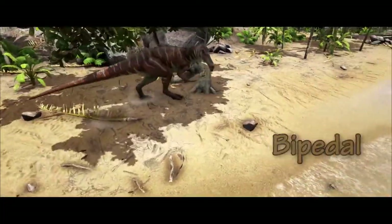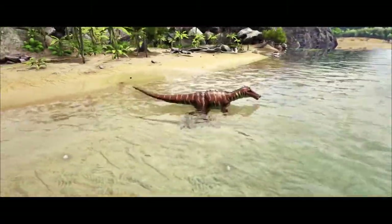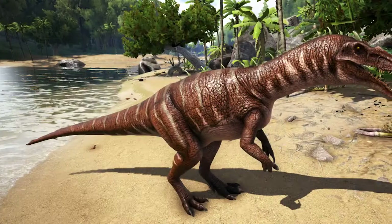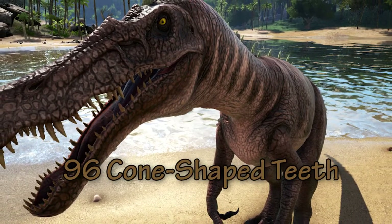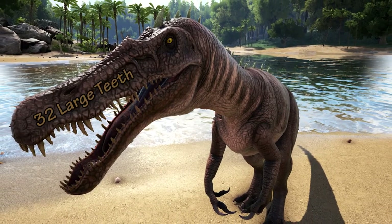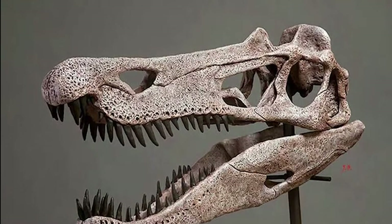The Baryonyx was bipedal, meaning the dinosaur walked on its two hind legs and had a large tail to provide balance. Like its cousins the Sucumimus and the Spinosaurus, the Baryonyx had a long narrow skull which resembled that of a modern day crocodile. Its jaws were filled with around 96 cone-shaped teeth — 64 small teeth in the lower jaw and 32 larger teeth in the upper jaw. The jaws of Baryonyx were angled, which helped prevent prey from wriggling free once it had been caught.